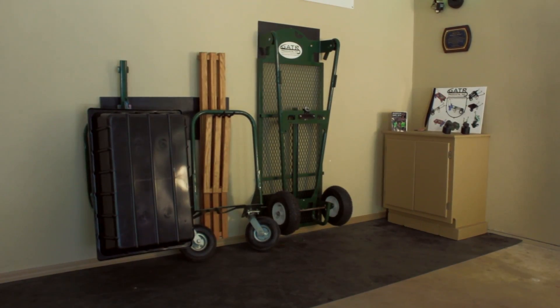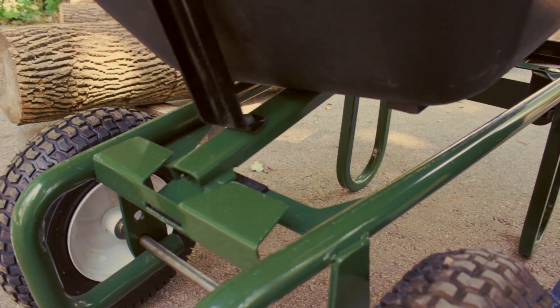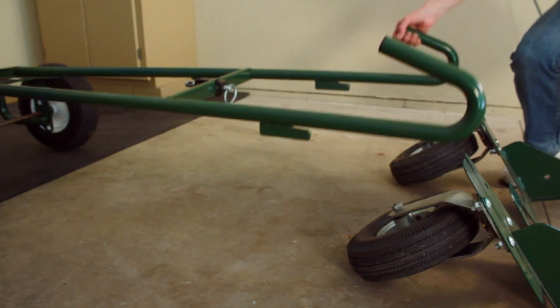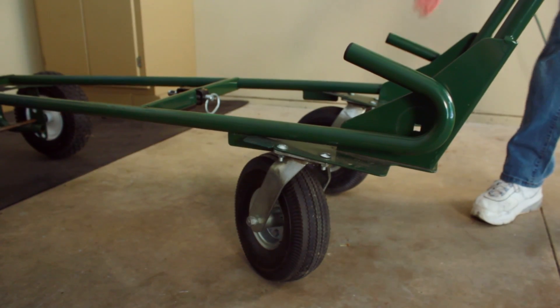Gator adapts easy. The Gator transporter has numerous attachments. Gator converts easily from a two-wheel cart to a four-wheel yard cart in less than a minute. No tools are required — just a simple twist and a pull.